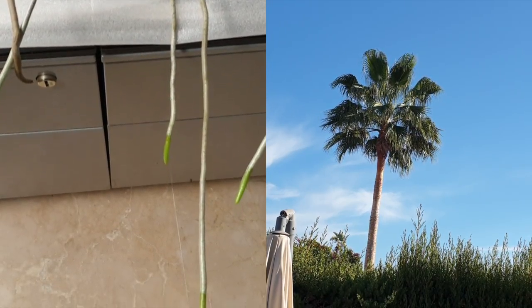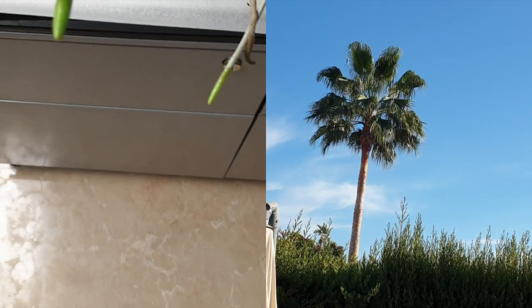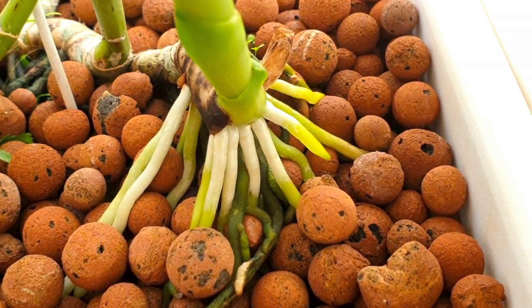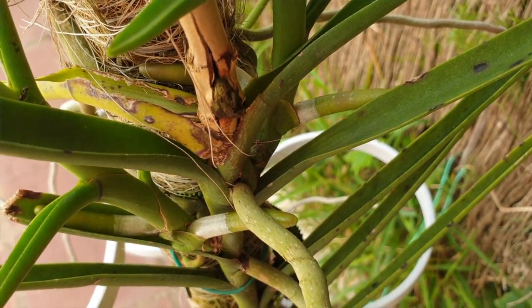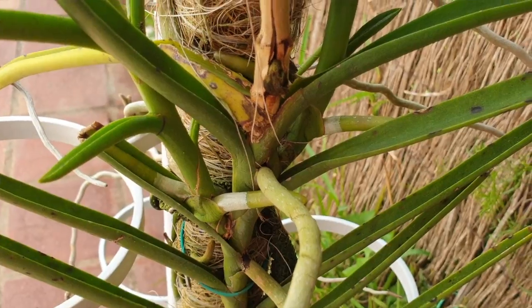Velamen is so complex yet so simple in its function. No wonder orchid aficionados go crazy when suddenly out of nowhere — out of the side of a stem, out of the base of a new growth — we see bright dots, little nubbins of roots appearing. My eyes open wide, I have a 'yay' moment, and then an 'uh oh, now I have to protect the roots' moment — a certain level of anticipation dropping to a 'gotta be careful from here on in.'